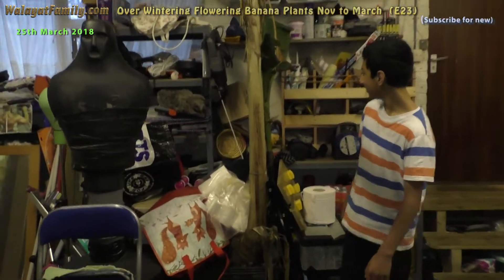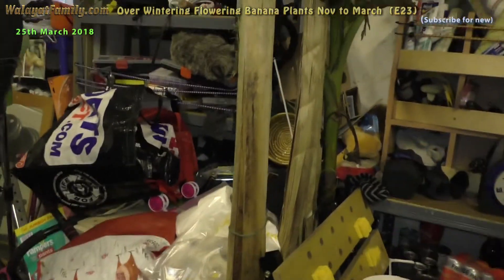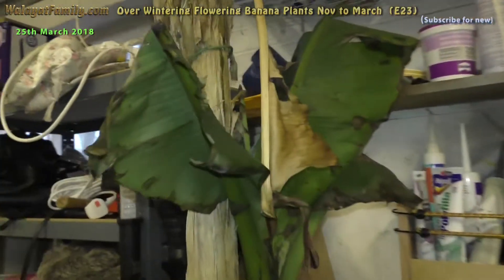They survived the coldest winter in five years. This one is completely green. That little one survived - it's green.